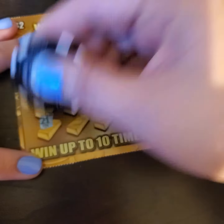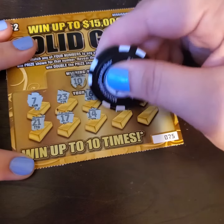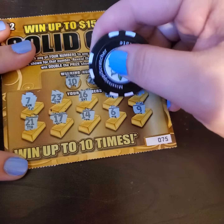Alright. We got a 21 — one off. 17, 14, 6, and a 9. Alright, so we have one match. Probably a free ticket. That's alright, though. It's a win.